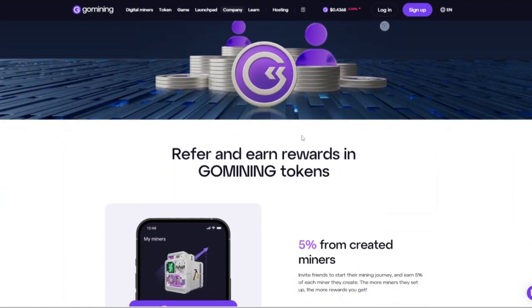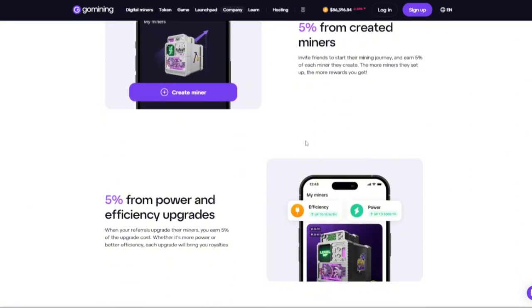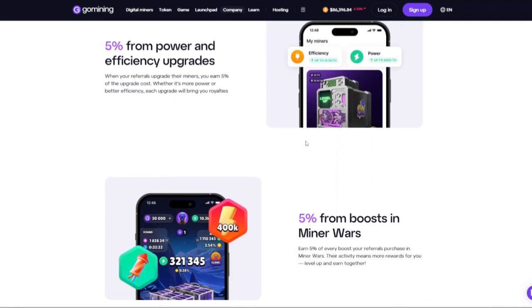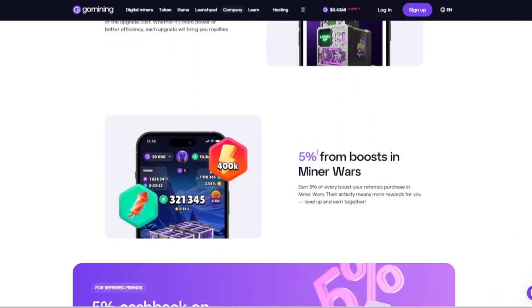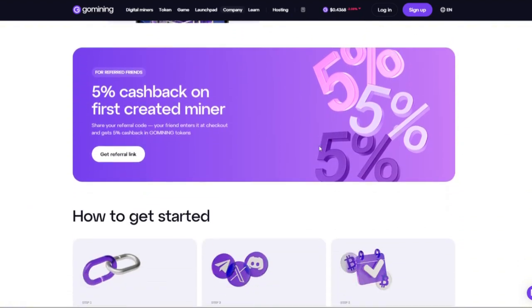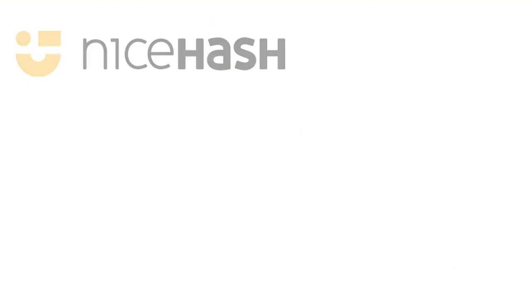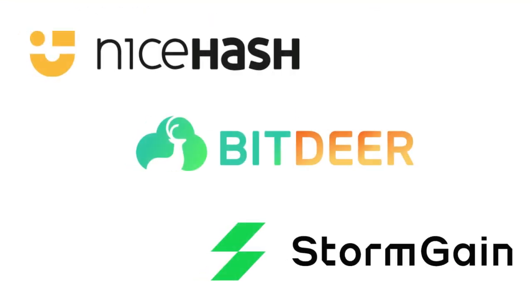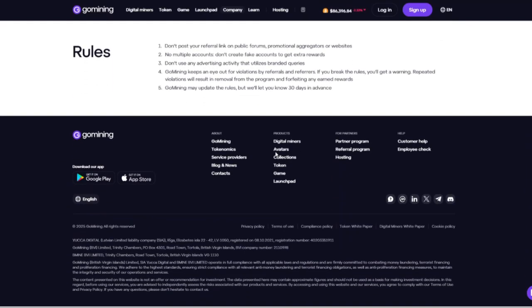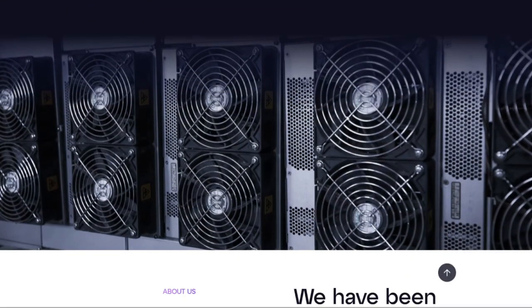So, if you're looking for a low-maintenance, scalable way to earn BTC without dealing with the complexities of hardware setup and electricity costs, Go Mining is a fantastic choice. However, for users who prefer full control over their mining process or want to explore alternative investment strategies, other options may be more suitable. If you're looking to try other alternatives, you may explore StormGain, Bitdeer, and NiceHash. Thank you for watching this video. Please like and share if you found it helpful, and don't forget to subscribe to our channel for more updates.